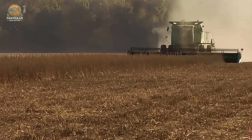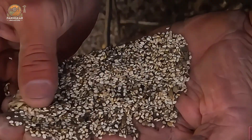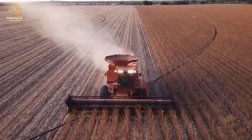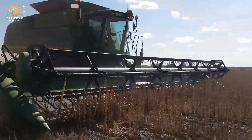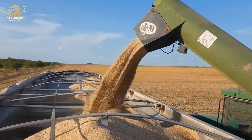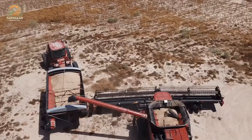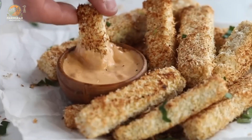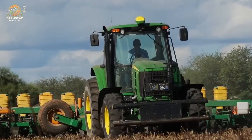Hey everyone, welcome back to the channel. If you're someone who loves food or just wants to know where the stuff in your kitchen really comes from, you're in the right place. Today we're diving deep into one of the most fascinating journeys in the food world — from the tiny sesame seed to the products we all know and love. We're going to break down the entire process from planting the seeds to producing some of your favorite sesame products.